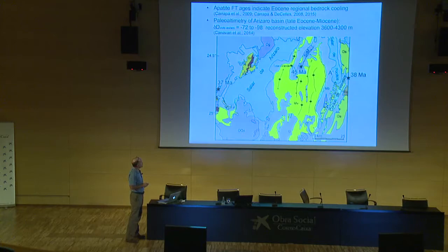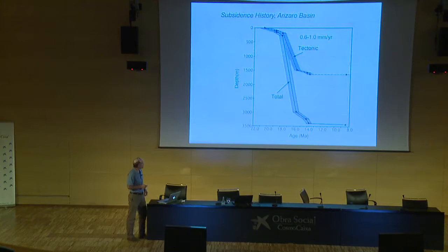There's a little paleoaltimetry information available from the Arizaro Basin in rocks as old as Eocene through Miocene age. These are delta-deuterium values recovered from vitrified volcanic ashes, considered to represent the isotopic composition of the waters of hydration forming a rind around ash particles. They're very negative, and when you recalculate the paleoelevation, it comes out approximately equal to the modern elevation. The message is that the region was already at fairly high elevation and had already been exhumed down to bedrock before the basin began filling.